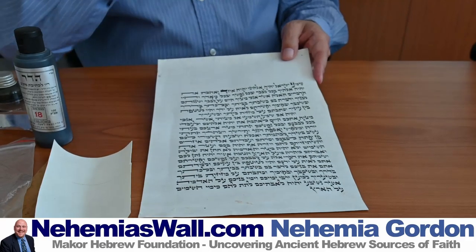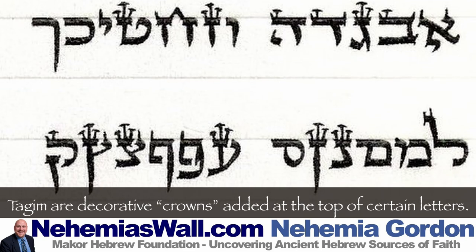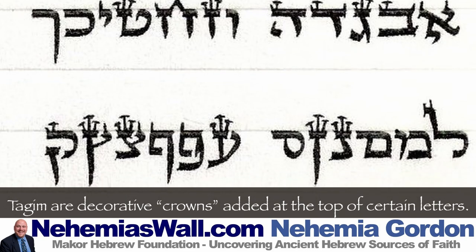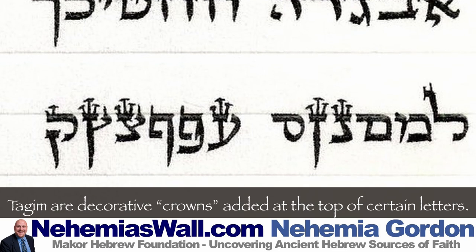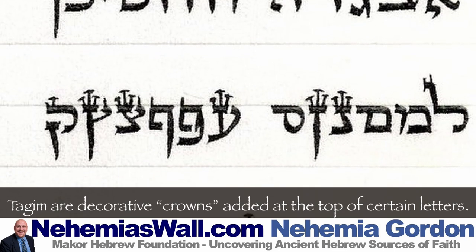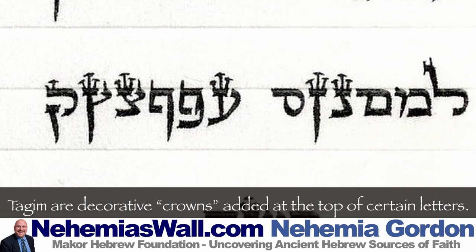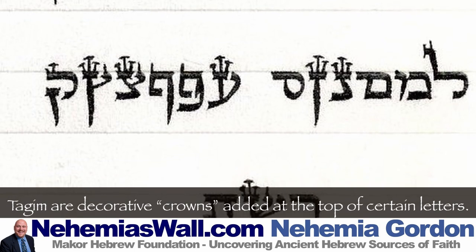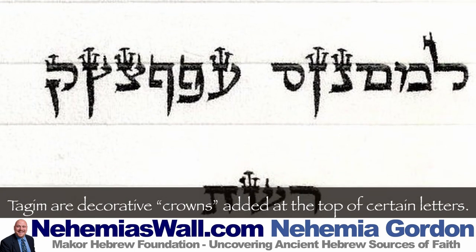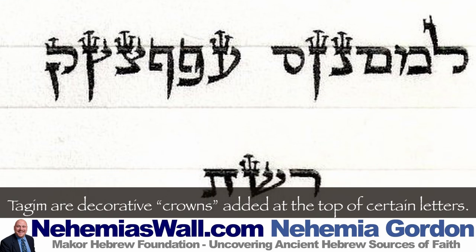The tagim are decorative pieces on letters — small ornamental marks. The rabbis say they're like little daggers to ward off demons: Satan, Gimel, Tzadi, and Shin, which are the letters that have three tagim. Some say they have mystical meaning, and there are many rules governing them.